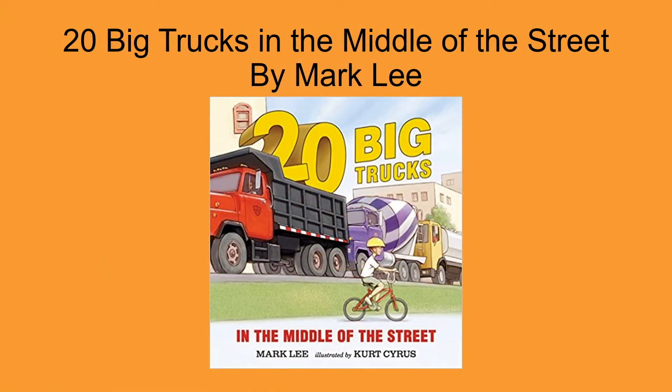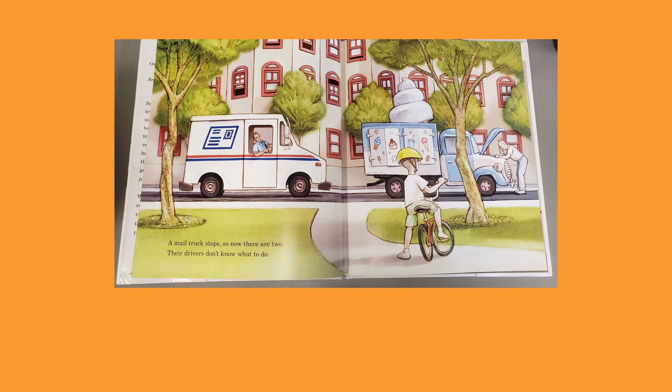The next book is 20 Big Trucks in the Middle of the Street by Mark Lee. This book focuses on the counting scale of 1 to 20. When the ice cream truck breaks down, all the trucks in town get stuck in a huge traffic jam. This book is perfect for children who love reading about cars and trucks and other automobiles.